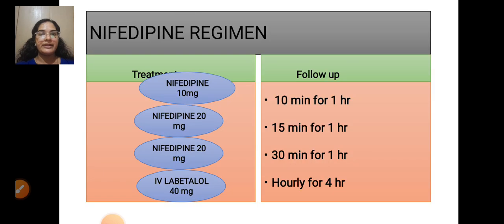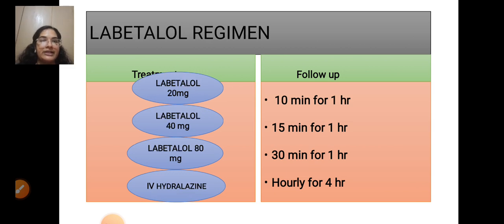Management of severe hypertension: Nifedipine regimen — 10 mg with follow-up every 10 minutes for 1 hour; 20 mg with follow-up every 15 minutes for 1 hour; 20 mg every 30 minutes for 1 hour. IV labetalol 40 mg hourly for 4 hours. Labetalol regimen: 20 mg with 1-hour follow-up, then 40 mg at 15-minute intervals, then 80 mg at 30-minute intervals. IV hydralazine hourly for 4 hours.